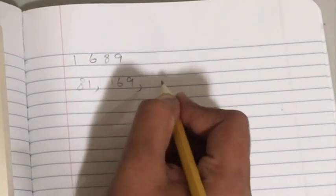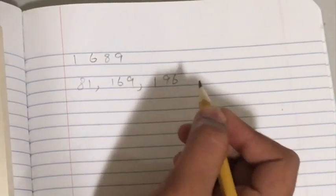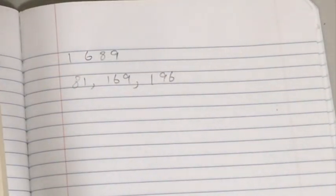From this, we see that we can make multiple perfect squares using those digits. We can make 81, we can make 169, we can make 196, and 9 as well.